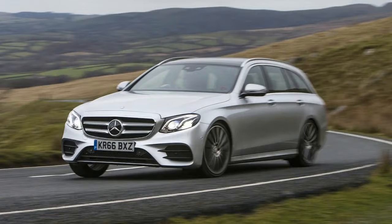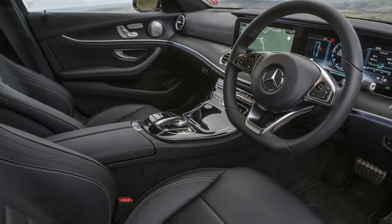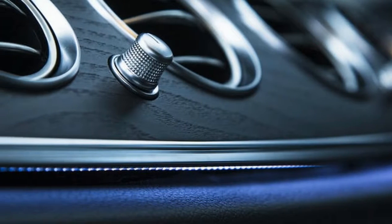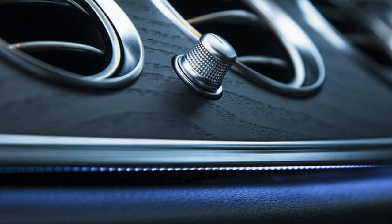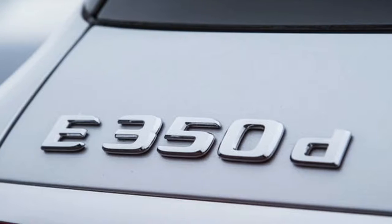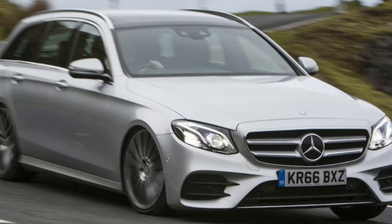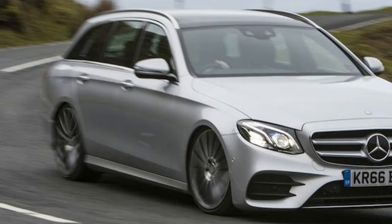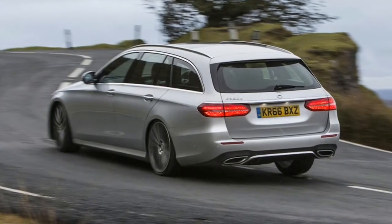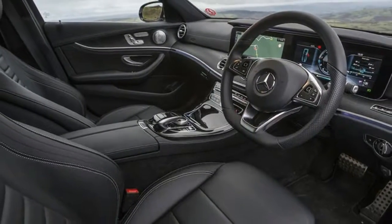An equivalent Jaguar XF or BMW 5 Series is a touch more direct and involving — not that you can buy a wagon version of the former. But if you want proper devotion to the causes of loping comfort, inner-cabin calm and effortless ease of use, the E-Class provides it. The car steers with moderate and consistent weight and pace, and little or no steering feel, but also with a matching imperviousness to bump steer. The ride is medium-soft, dealing very well with hollows and lumps in the road surface, although occasionally tripping up a little over sharp ridges.